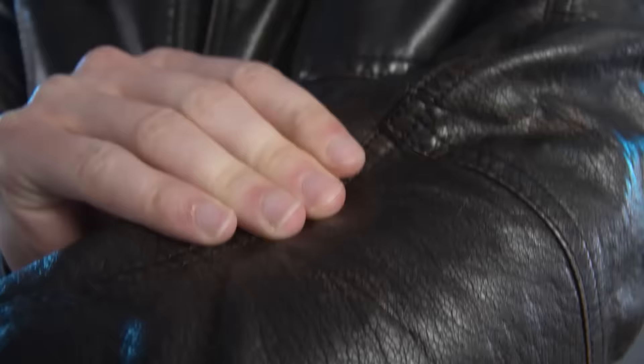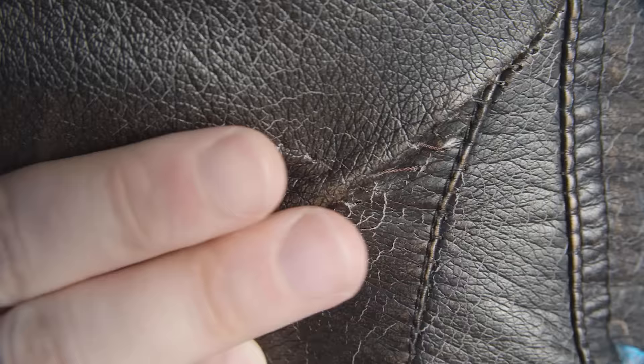Now let's talk about construction. An expensive leather jacket is going to use high-quality thread that is durable. This cheap faux leather jacket — well, let's just say the stitching came loose in the armpit after about a year of wear and had to be fixed.